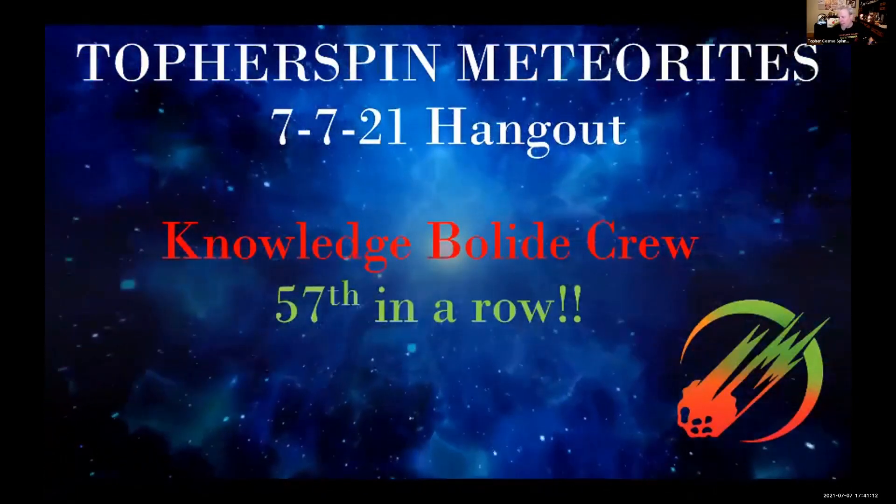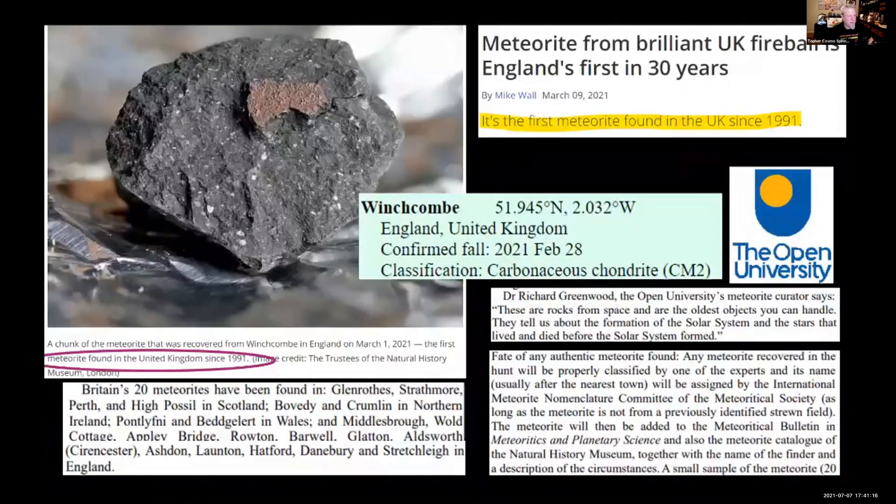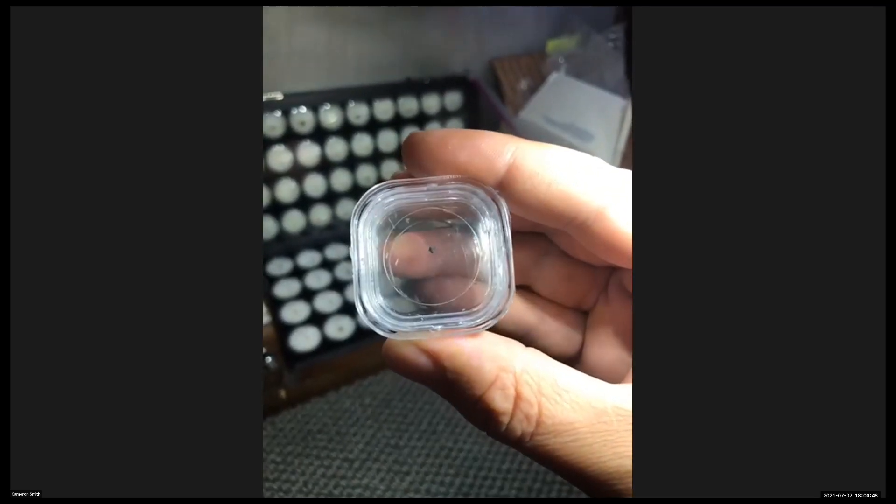We are having our 57th hangout in a row. It's official, guys — Winchcombe is official! It finally hit the Meteoritical Bulletin.